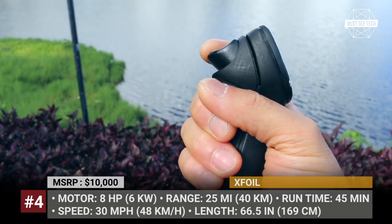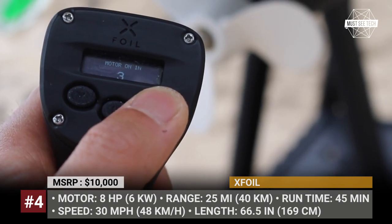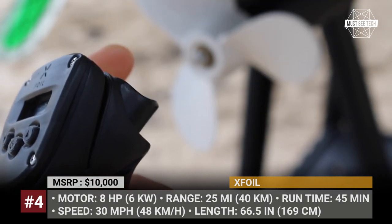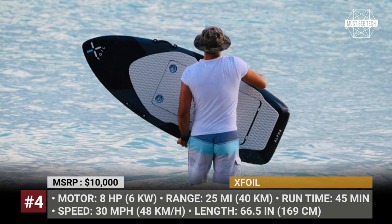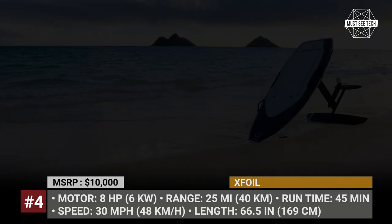Its motor outputs 8 horsepower and allows reaching incredible top speeds of 30 miles per hour. The maximum range of the X-Foil is 25 miles, but one might still try to squeeze out 45 minutes of runtime.